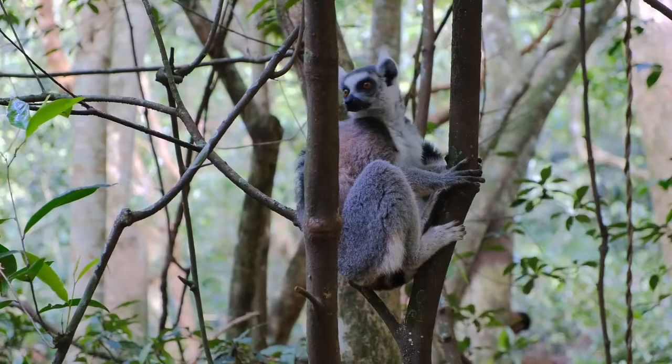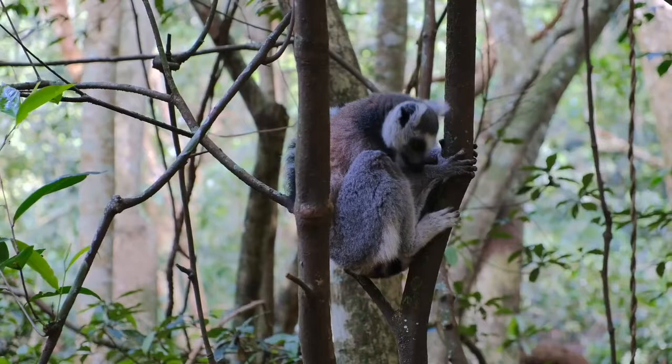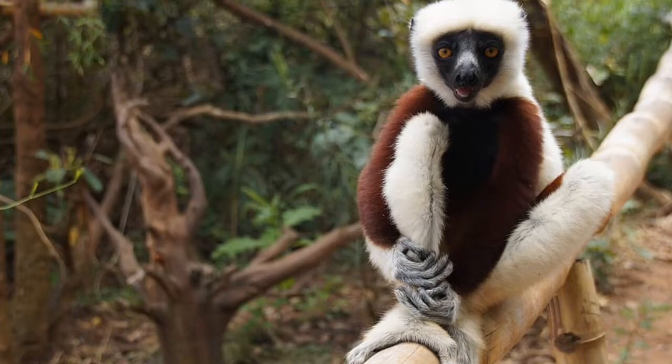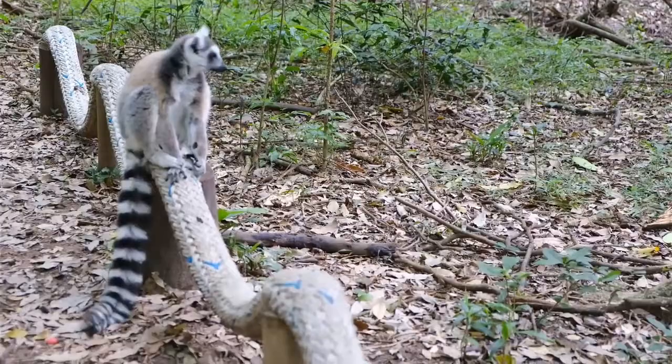Frequently asked questions: how many tongues does a lemur have? Lemurs have one primary tongue used for eating, just as a human's tongue is. However, lemurs also have a secondary tongue under their first tongue, made of stiff cartilage, which is useful for grooming other lemurs as well as cleaning their teeth. What does a lemur look like? Lemurs are generally small primates, no more than 22 pounds, with large eyes, tiny but dexterous hands, and long tails often equal to or greater than the length of their bodies.